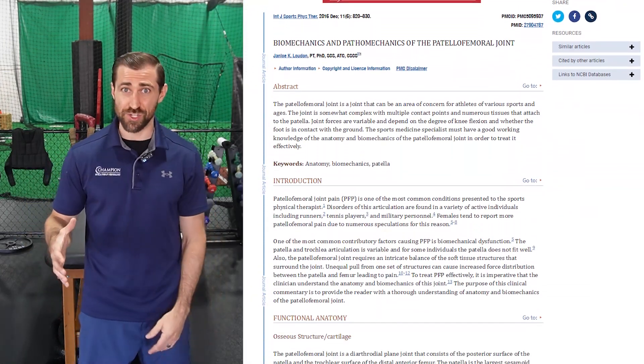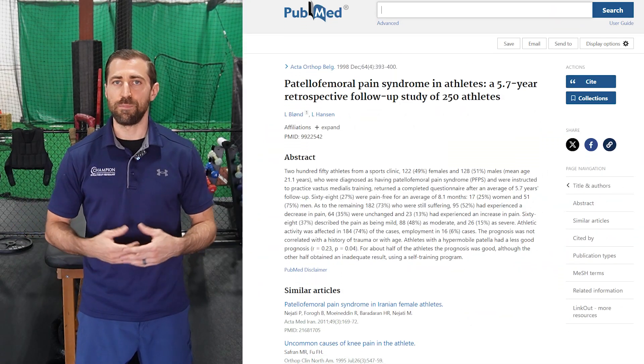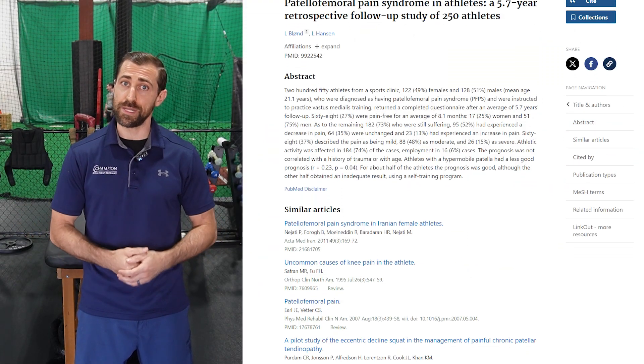Patellofemoral pain is going to be the most common form of knee pain treated in outpatient clinics. It makes up almost 25% of all injuries you'll see as a physical therapist in an outpatient setting. It doesn't have a great natural history — in patients treated with physical therapy exercises for their quads, when followed up five to six years after rehab, about 75% still have pain. So it doesn't revert to the mean very well like other pathologies do. It's important that we diagnose this well because the way you treat patellofemoral pain is a little bit different than the way you treat other knee injuries.